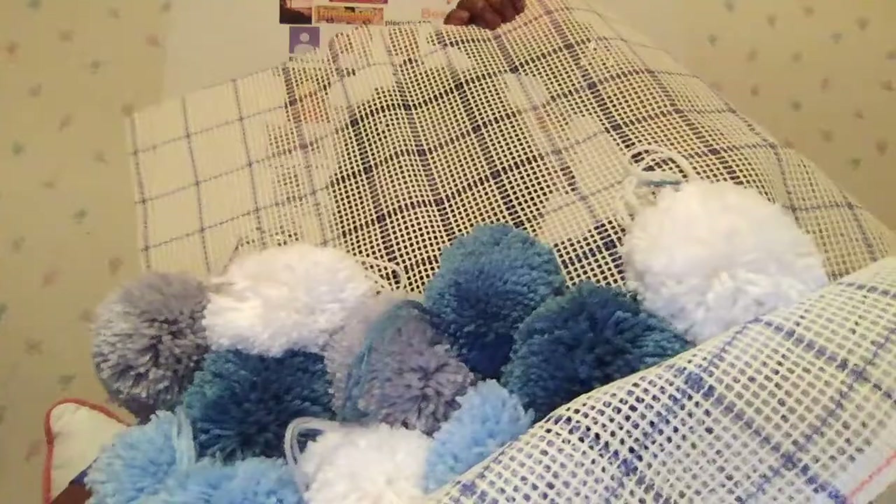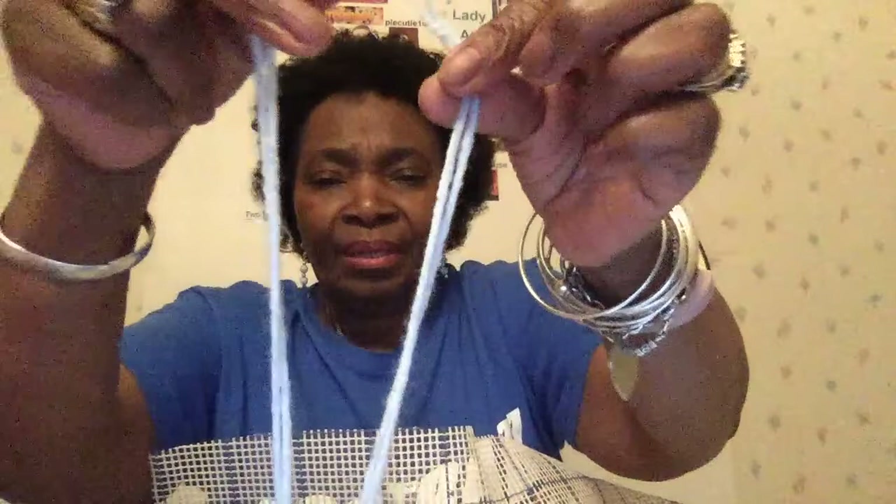I put a couple of pom-poms in here. My intent was to have them tied in here before I came up, but that ship didn't sail either. So let's just see how this goes. You can see — when I tie these on there, this will become a rug like that. These aren't in any specific order, but I just wanted you to see the concept. You just need some of this netting, then you make your pom-poms. With your pom-poms, you're going to have a string like this. I've been making my pom-poms with two strings of yarn. That's why I have two strings here.